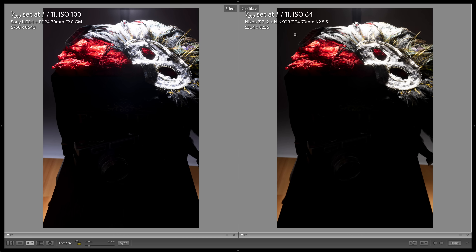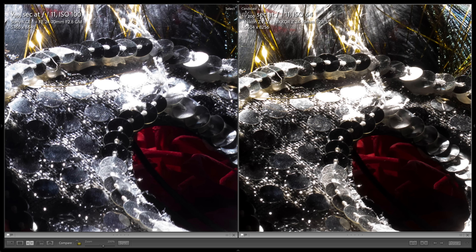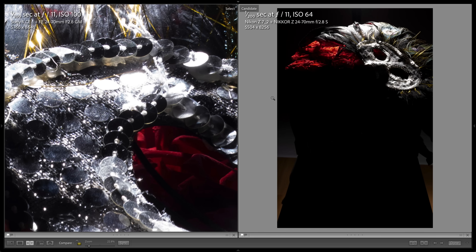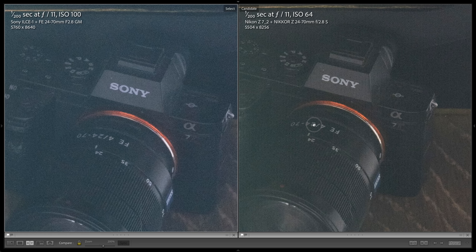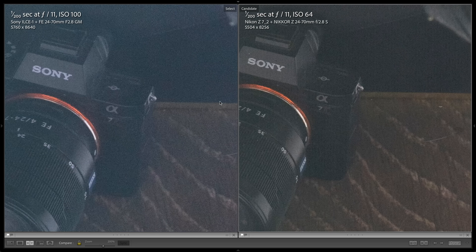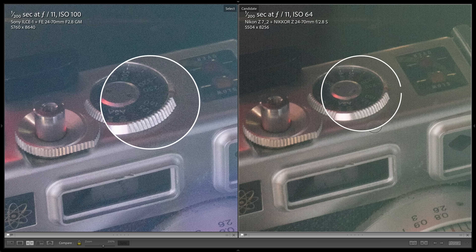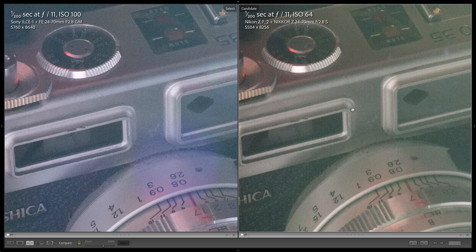Now let's compare the Alpha 1 to the Nikon Z7 Mark II. The Nikon supports the lower ISO 64, so I had to give it a little more light to get the same exposure. Dropping the exposure by a couple of stops to check highlight detail, we see just a tiny bit more highlight detail in the Nikon. Checking shadow detail, the Nikon shows some distinct green banding, but you also get to see extra shadow information. Overall I'm giving it to Nikon by just a tiny bit for better highlight detail and some extra shadow detail.